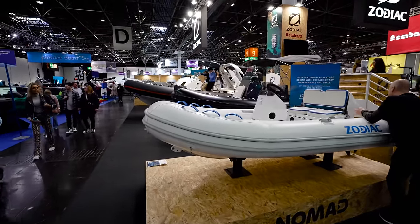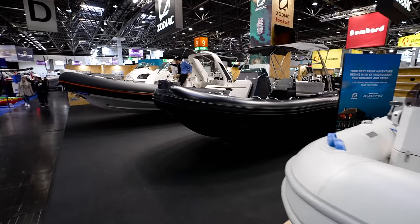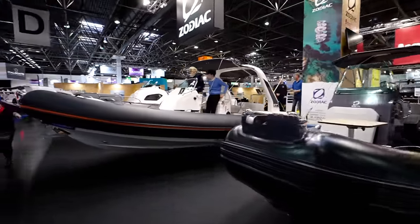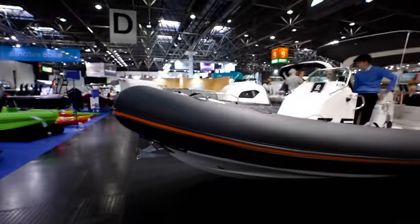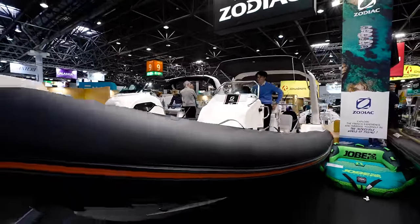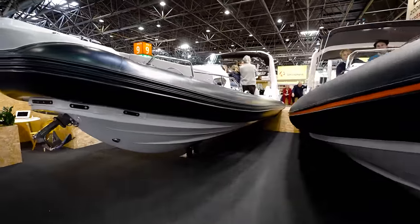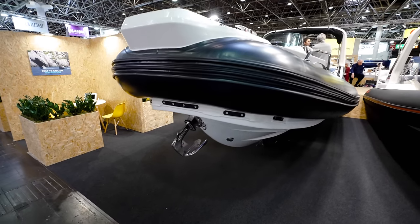Here's where you have Zodiac. Zodiac has been in the RIB boat game for a long, long time. Here's the med line — I did a video on a med line in Miami. Beautiful riding boat, guys. Zodiacs are very, very nice riding boats. I actually did a walkthrough of the factory in North America — I think they're now just assembling in Somerville, South Carolina.